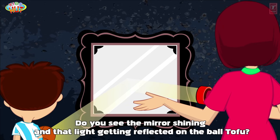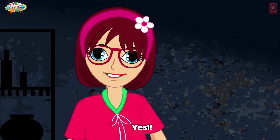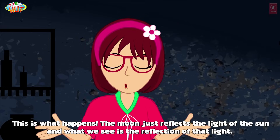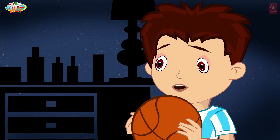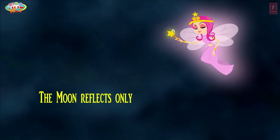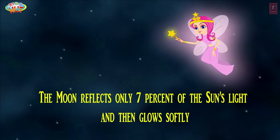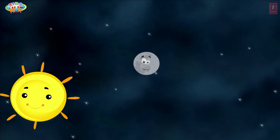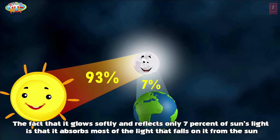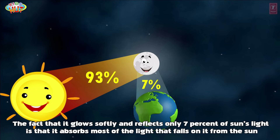Do you see the mirror shining and that light getting reflected on the ball, Tofu? Yes! This is what happens — the moon just reflects the light of the sun, and what we see is the reflection of that light. The moon reflects only 7% of the sun's light and glows softly, because it absorbs most of the light that falls on it from the sun.